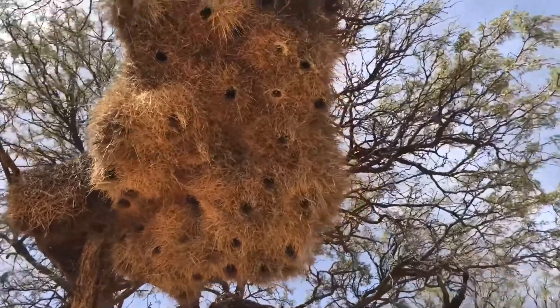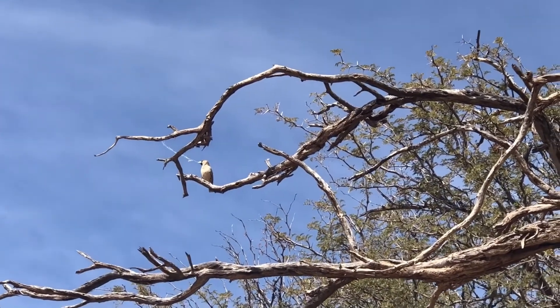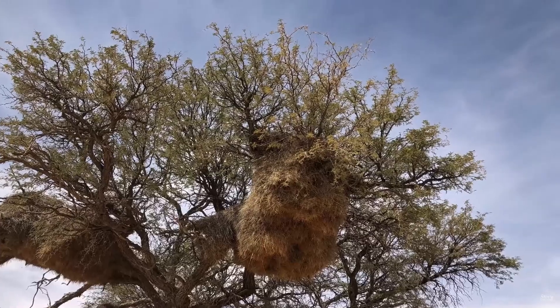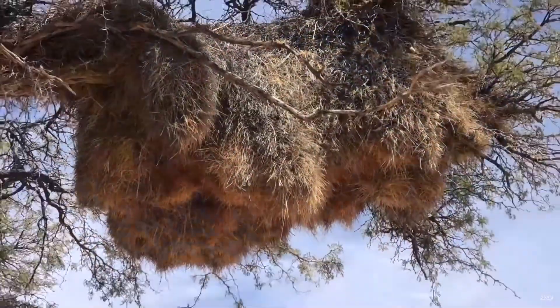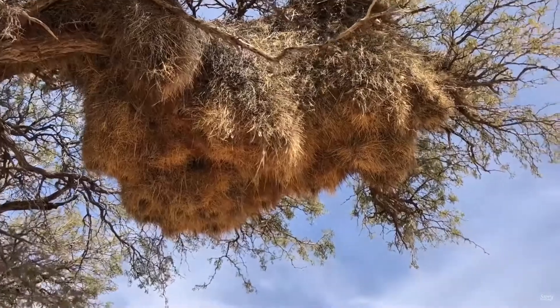The sociable weavers are pretty good landlords as well. They're always busy fixing and adding to their nests, making sure they stay strong and cozy for their families. Some of these nests have been around for over a hundred years. It's safe to say that these birds are magnificent architects.